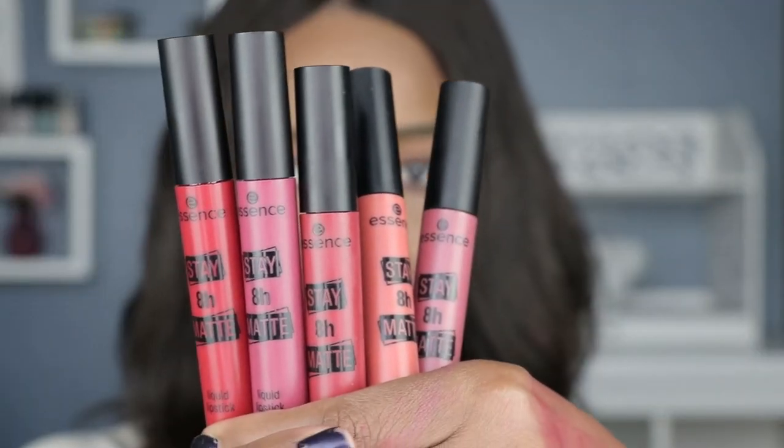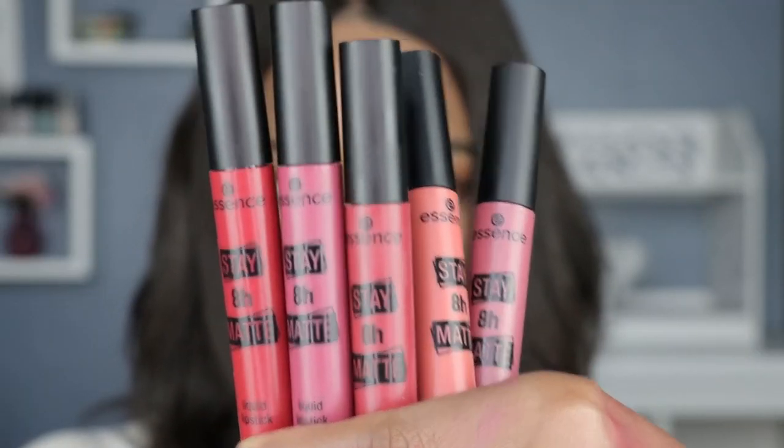Hey guys, welcome back to my channel — another swatch video. For those of you who are new here, my name is Jemaine and I do lipstick swatches. So today's video I will be swatching a matte liquid lipstick. My latest purchase is from Essence — you guys know how much I love Essence makeup if you've been watching my channel for a while.